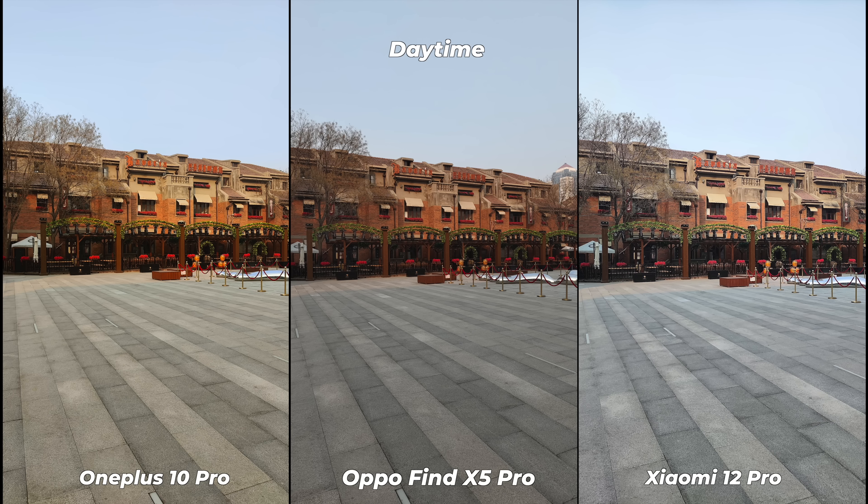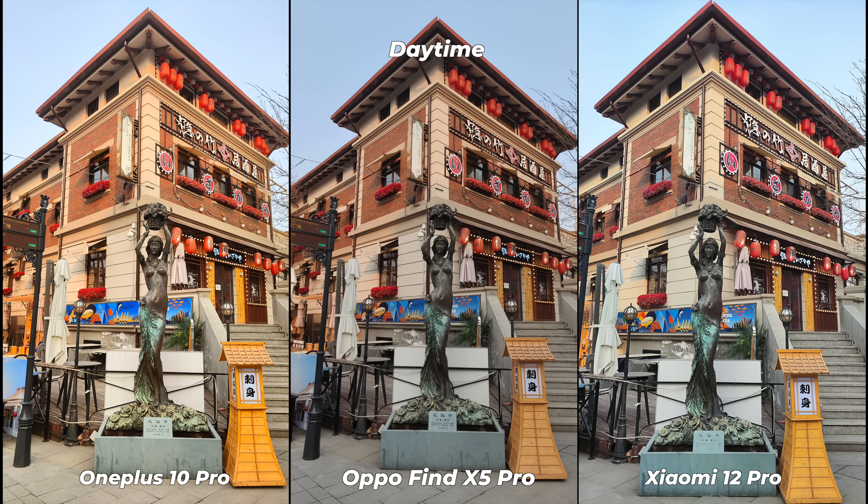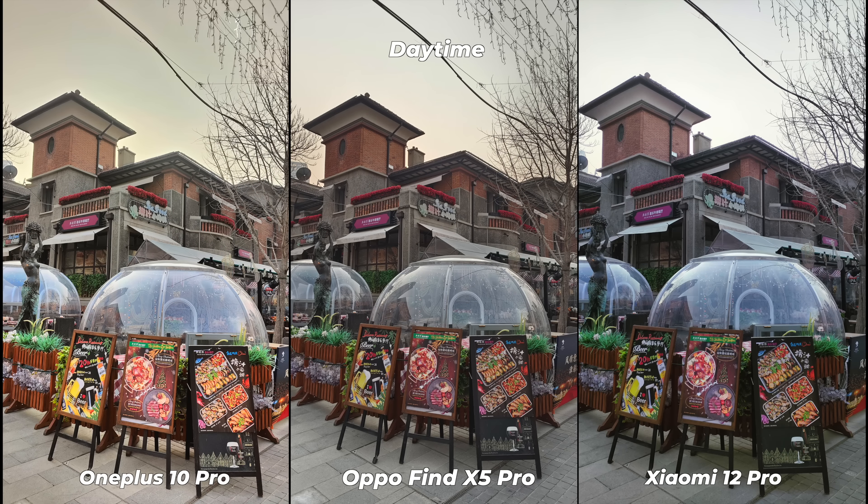I always try to provide my viewers with correct information. As a tech reviewer, I don't have any favorite brand — whichever brand performs better or offers better value for money is my favorite. All these photos are taken in auto mode, HDR set to auto, AI enabled on all devices, and all photos are straight out of the smartphones.